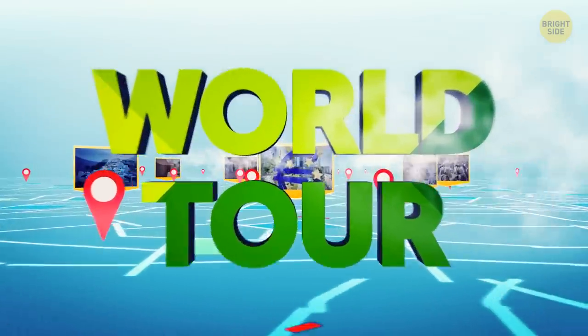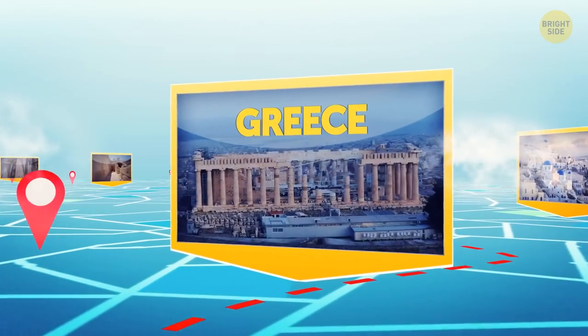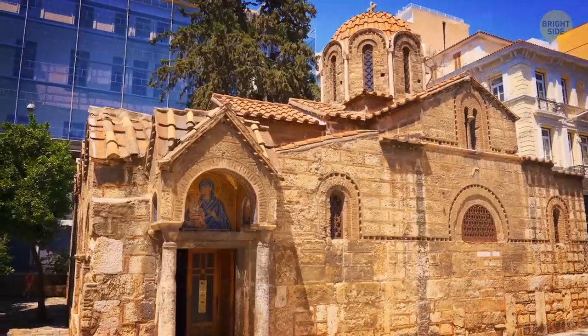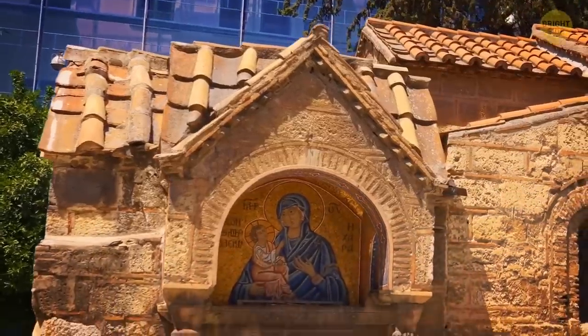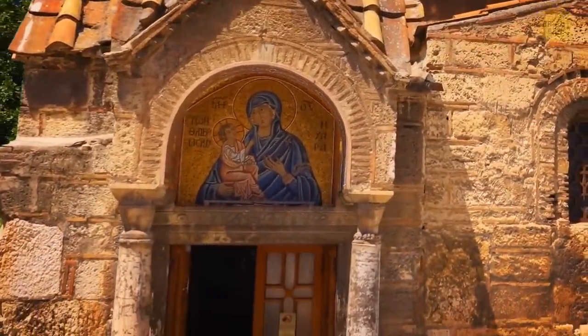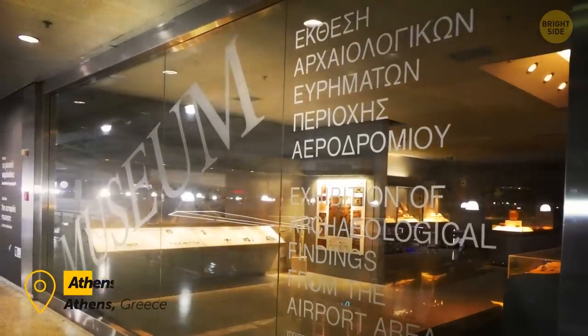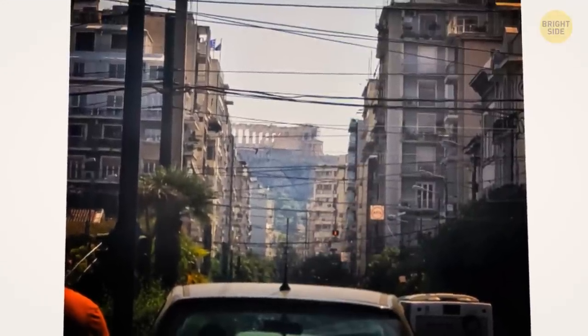Let me continue my world tour, and now we're heading straight to Europe. Let's start our journey in Greece, a place with thousands of years of history. Even in modern days, there are still ancient ruins there that are being carefully preserved, and it's an interesting ride. The airport of Athens has a built-in museum with ancient artifacts, and here's how ancient and modern coexist there.